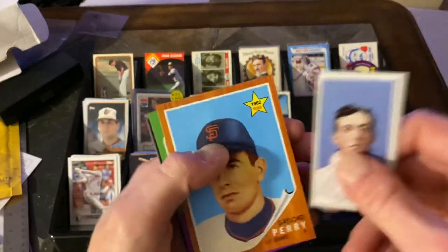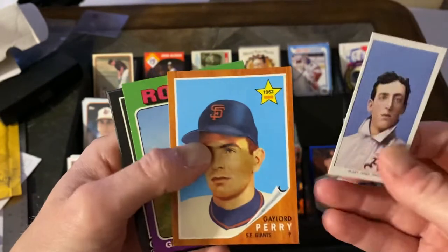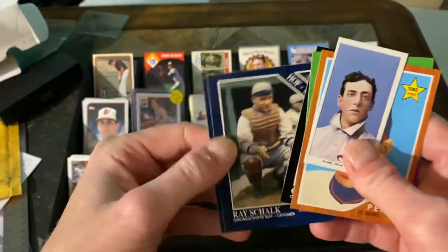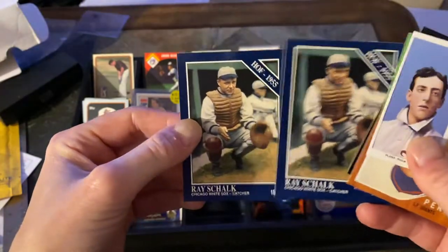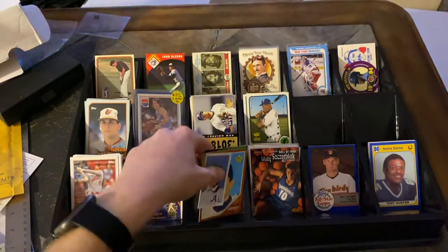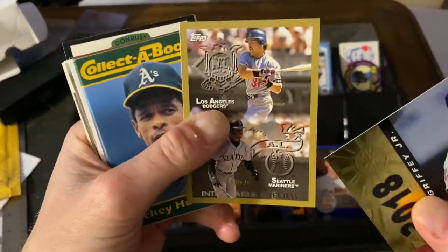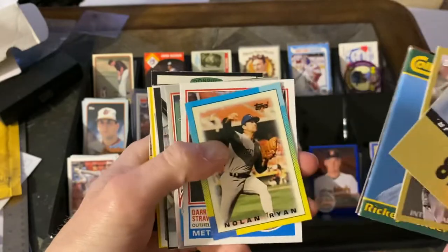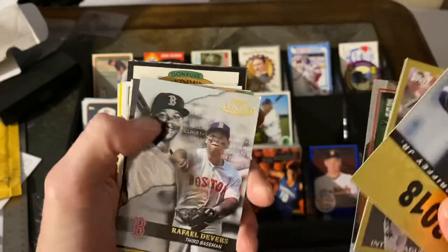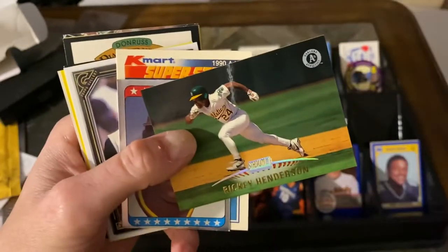Also grabbed a couple of reprint-type stuff from that series. Picked up Ernie Banks, Lord Perry, George Brett, and some Conlon Collection cards — Charlie Root from Miamisburg, Ohio. Then a couple of the colorized ones with Ray Schalk — a pair of Ray Schalks. The colorized ones are always really cool and usually you find somebody you need, so they're good trade bait material. Also bought a pair of Griffey Juniors, a Rickey Henderson, a Nolan Ryan mini, a Strawberry '83 reprint, Tom Seaver.